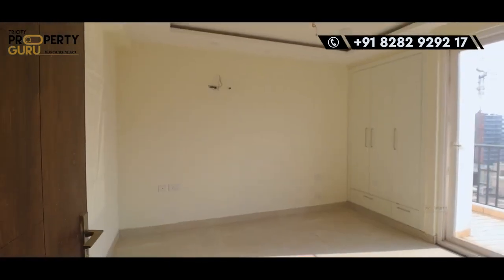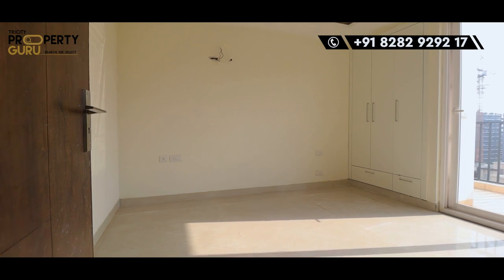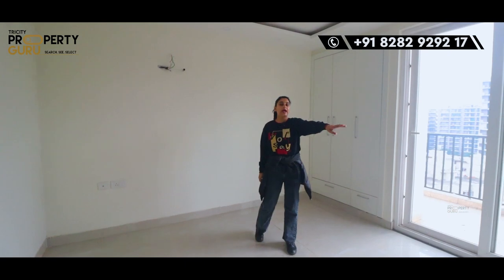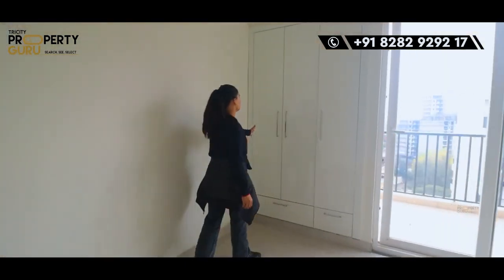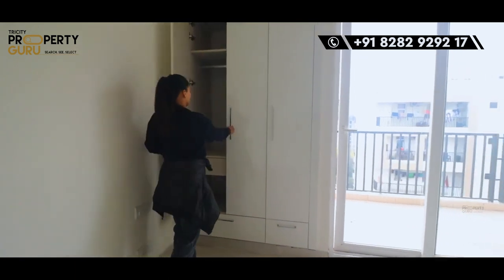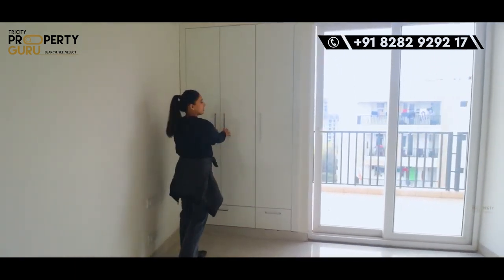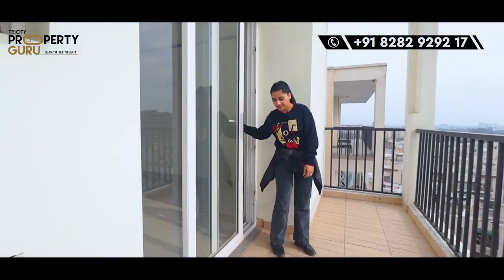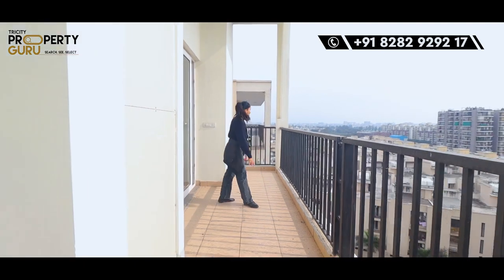Here will come our third bedroom. Again, you will get all the fall ceiling as it is, with LED lights, and your LED panel is already installed. Here come your cupboards with very good space. And here will come your balcony — let's go to the balcony. This is our balcony, which is also connected with our second bedroom, so it is a running balcony.